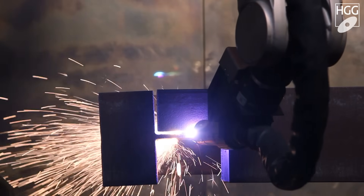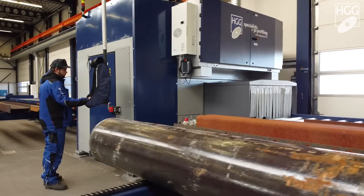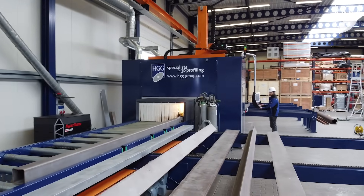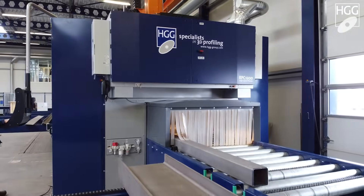The in-feed and out-feed system is one of the biggest benefits of the machine. It means we are more efficient when cutting our steel. The RPC would process structural steel at least three times, maybe three to five times quicker than a fabricator could.